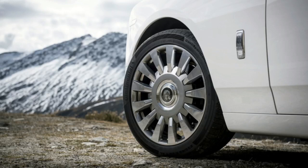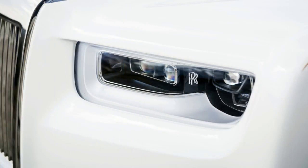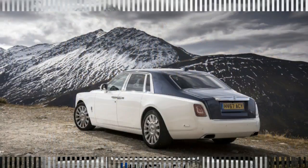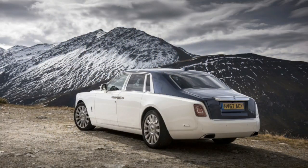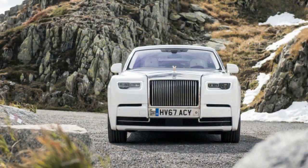Except that the only compromise worth talking about is that the buyer must possess a price-is-no-object desire for perfection before handing over the keys to a brand-new eighth-generation Phantom. Shortly after rattling off nearly every positive-tinged adjective in the English language, Rolls-Royce communication director Richard Carter tells us that this car represents the best that humankind can do in terms of luxury automobiles.